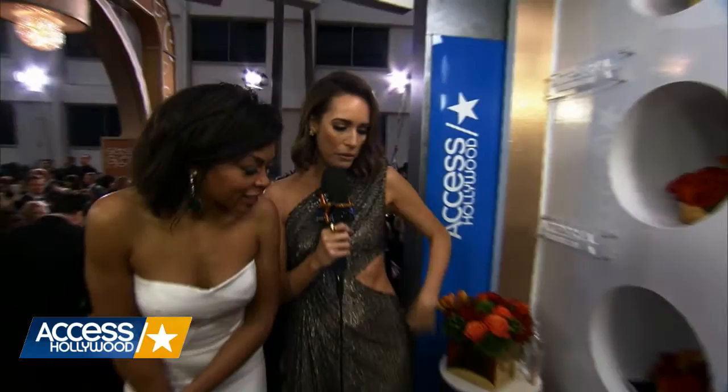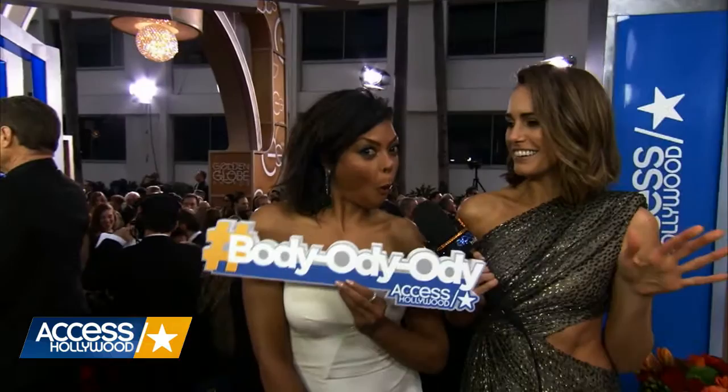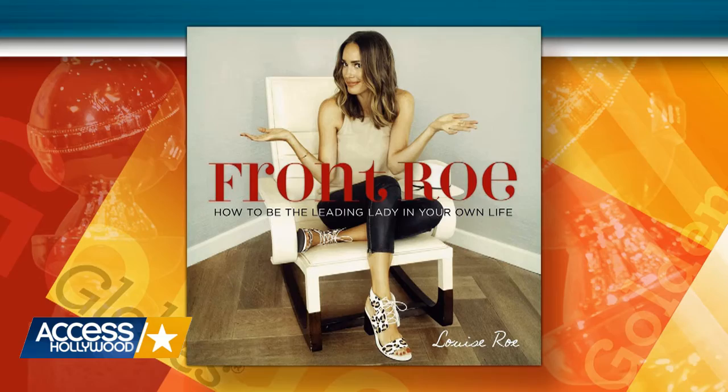I know what I would pick for you — body-oddy-oddy! You look absolutely body-oddy-oddy. Okay, we'll explain body-oddy-oddy in a moment. But our style expert and author of Front Row, Louise Rowe, was handing out all sorts of awards last night. She joins us now to break down the Golden Globe fashions.